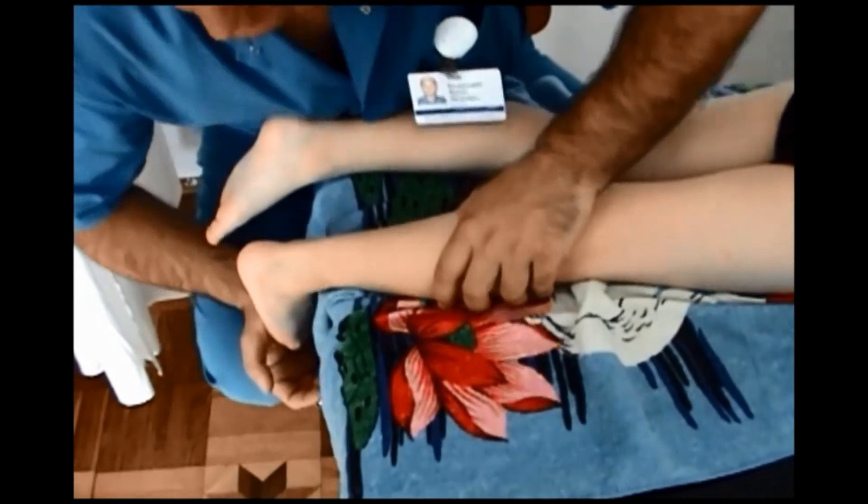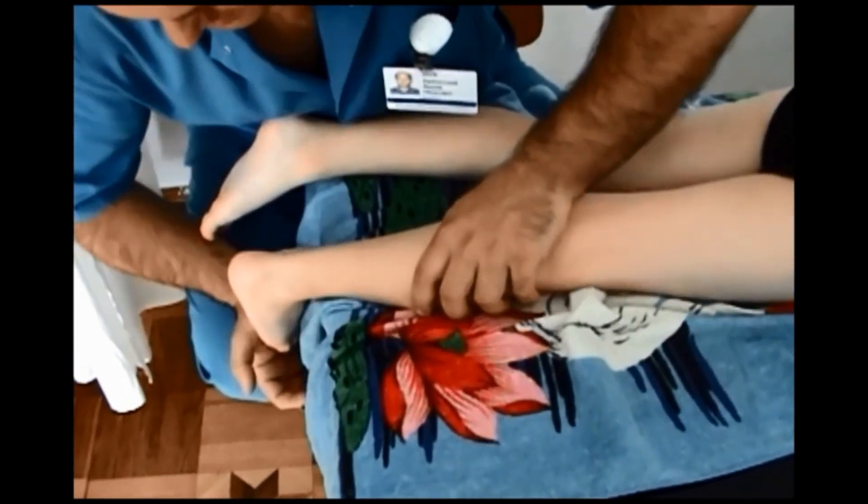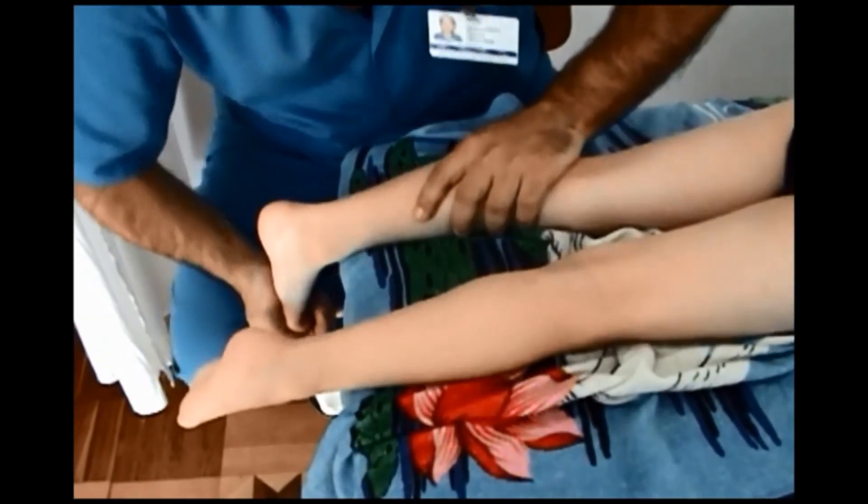Usually, a qualified physician refers a child with cerebral palsy to a massage therapist in the neurological department at 5 to 6 months of age.